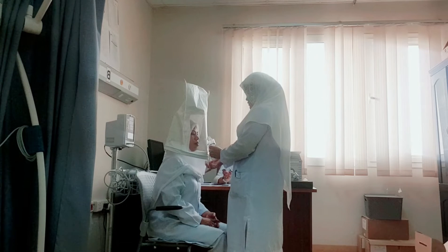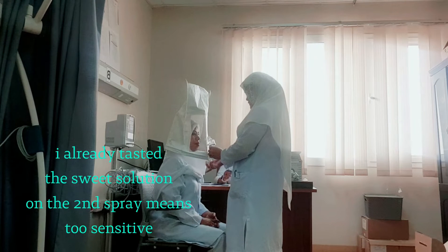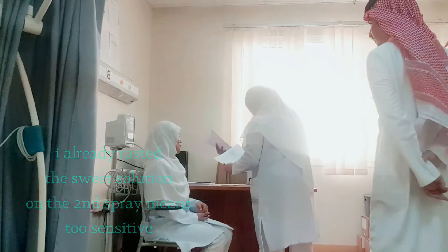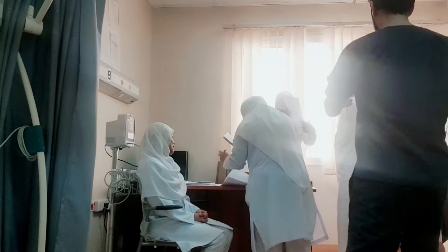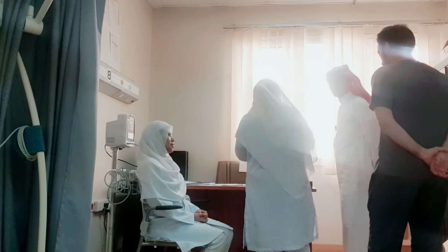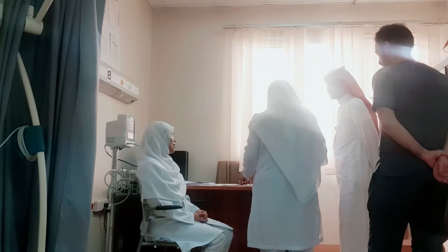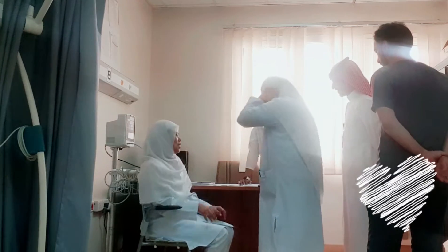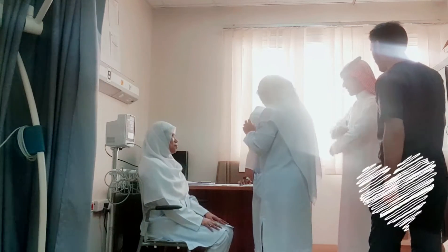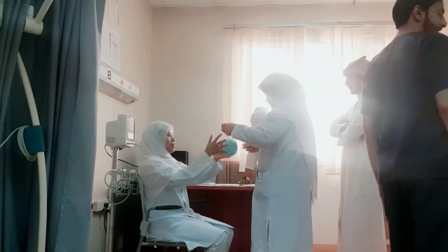Open your mouth. One, two, three, four, five, six. The sprays are administered while counting.